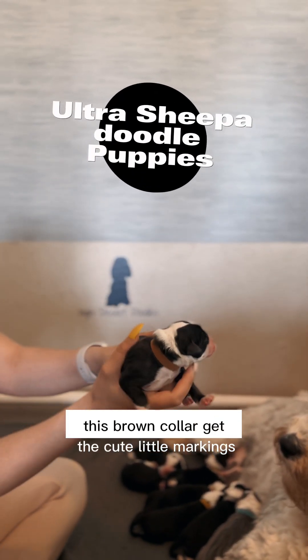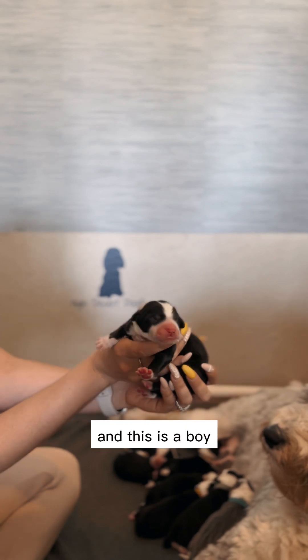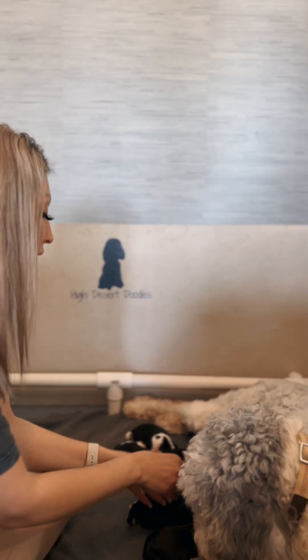Brown collar. Look at the cute little markings. And this is a boy. Cash, you gotta get out.